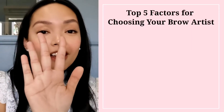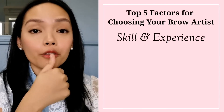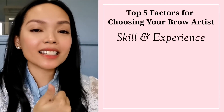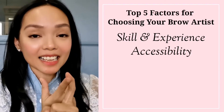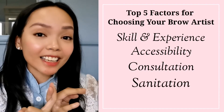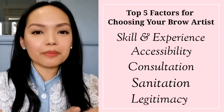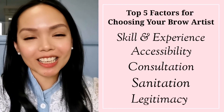To recap, we covered five major things to consider when choosing your brow artist: first, skill and experience; second, accessibility; third, consultation; fourth, sanitation; and fifth, legitimacy. Price should only be the sixth thing to consider when choosing your brow artist.